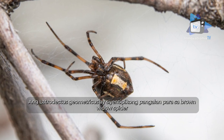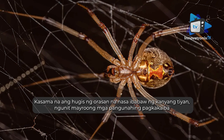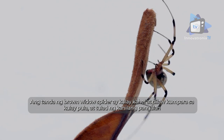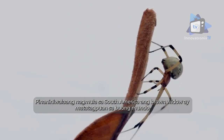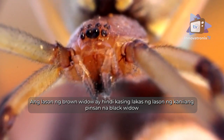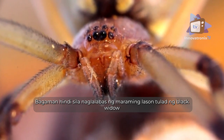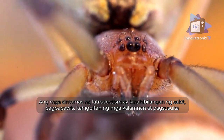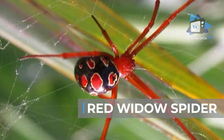Brown widow spider: Latrodectus geometricus is the scientific name for the brown widow spider. It looks similar to its infamous cousin the black widow — right down to the hourglass-shaped marking on its abdomen — but the brown widow's marking is orange and yellow rather than red, and it has tan and brown mottling with a spiky rather than smooth appearance. Believed to originate in South America, the brown widow is found all around the world. Its venom is less toxic than the black widow's, but can still cause latrodectism — symptoms include pain, perspiration, muscle rigidity, and vomiting.